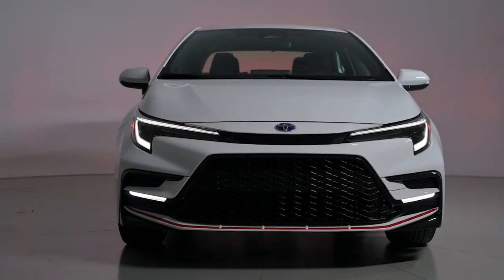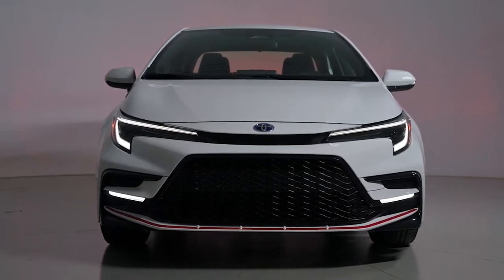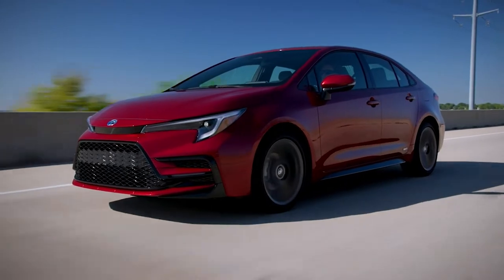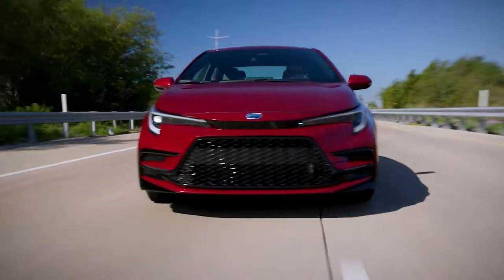On 2023 Corolla sedans, new front fascia styling varies across grades and all receive LED daytime running lights. The LE in addition adds an updated rear bumper design, while the sporty SE and XSE feature new 18-inch gloss graphite-colored alloy wheels.